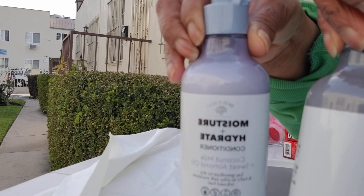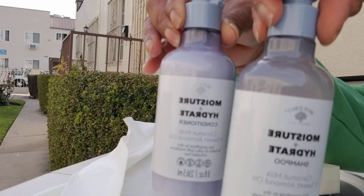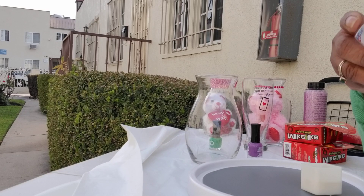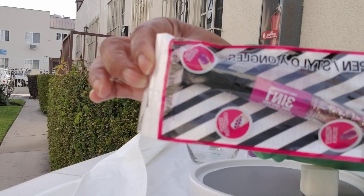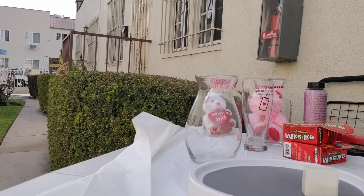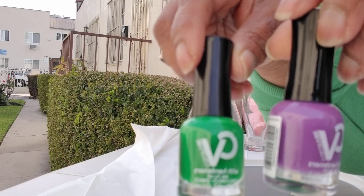I got this shampoo and conditioner in a purple, lavender color — you can add these to your baskets as a great addition. The next item is a nail art pen, and I think these are really great — the girls would love designing their nails with this pen. Then I picked up some nail polishes: purple and green — beautiful colors for the spring.